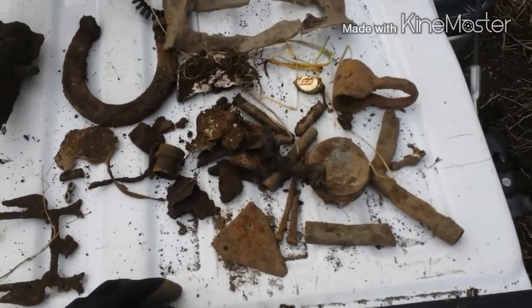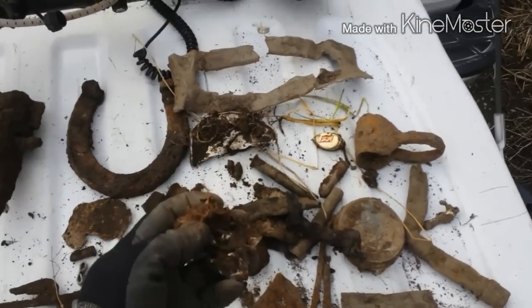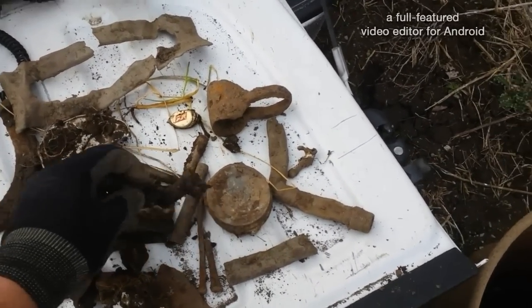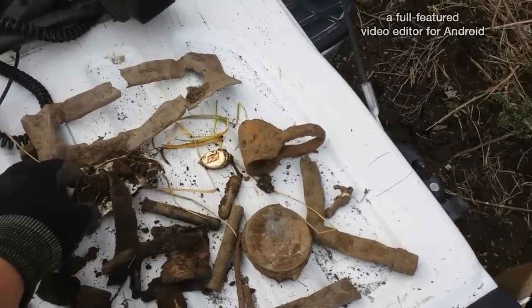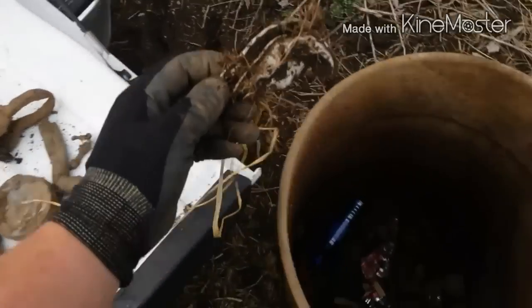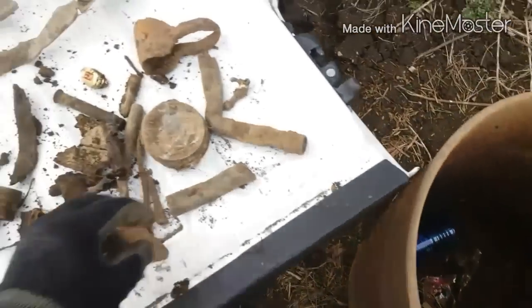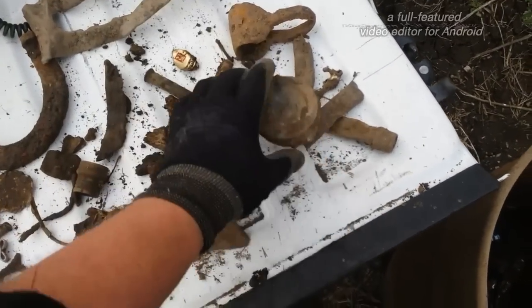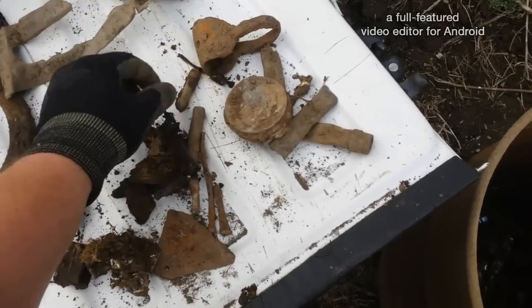All right, we can see the collection. Apparently, as with most places I go to, it seems I've got to dig through the trash before I can get down and start hitting targets. That's a scrap.